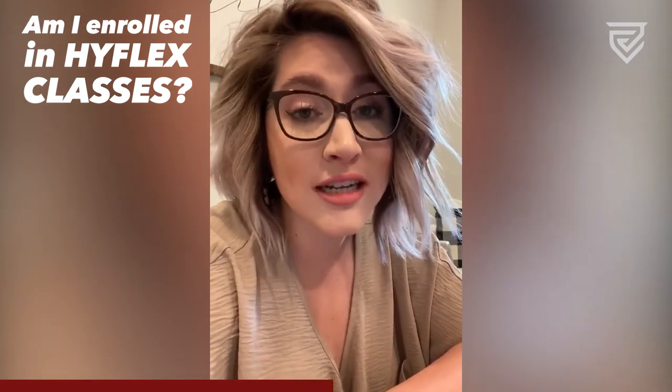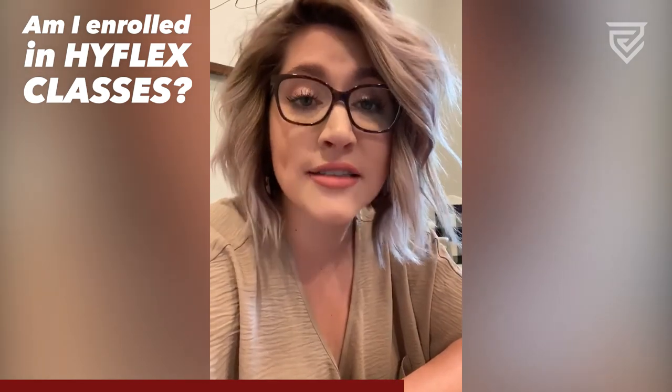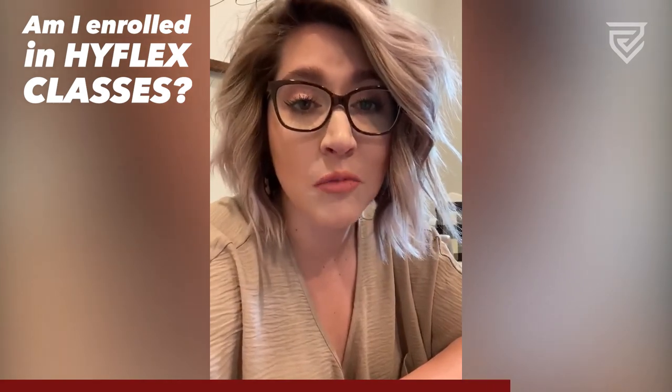If you're unsure if you're enrolled in a class that requires a face-to-face component, you can visit our website at www.jcjc.edu/fall and click on Hybrid Instructional Model.